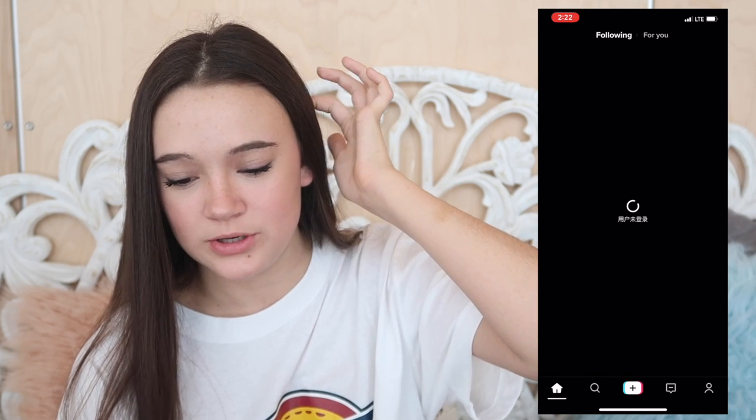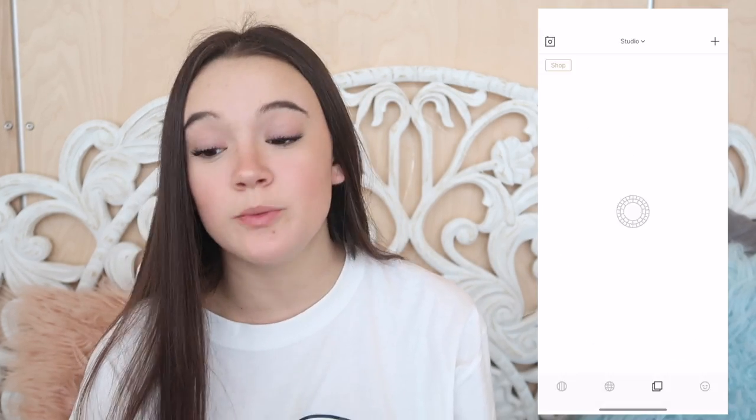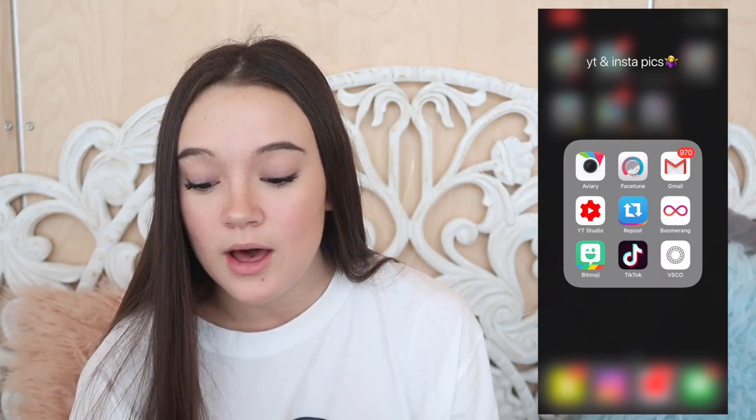We have Boomerang, Bitmoji, and TikTok - which used to be Musical.ly. I don't even know why I have TikTok or if I even have an account. Then we have VSCO, which I love for editing pictures. What I always do is go into the grain setting and turn it up a little - I usually keep it at around three or four so when you zoom in it's grainy but it doesn't look too grainy. I really like the grain effect along with fading different colors. VSCO is awesome and I think it's free or maybe 99 cents.